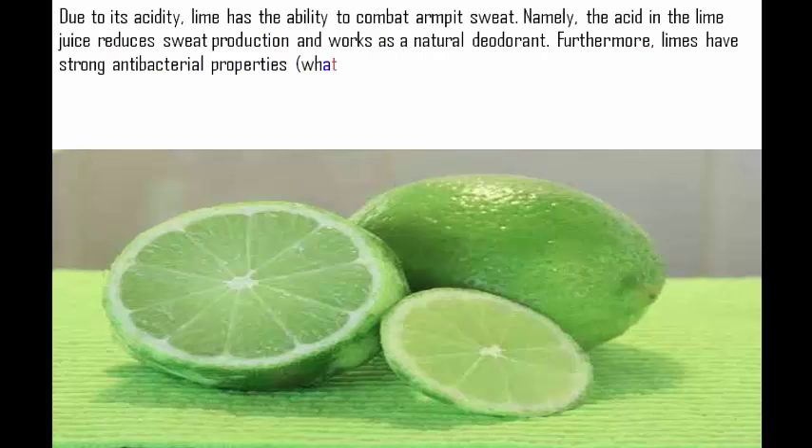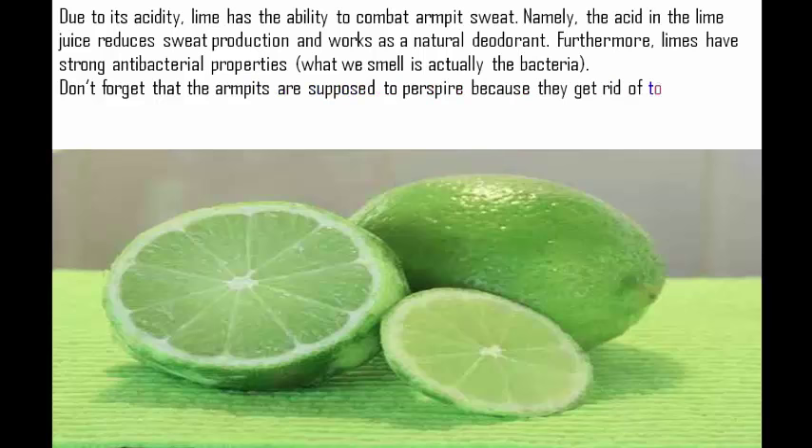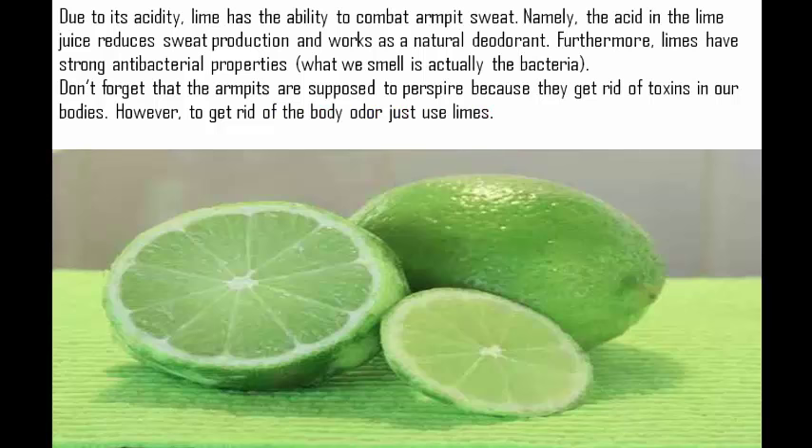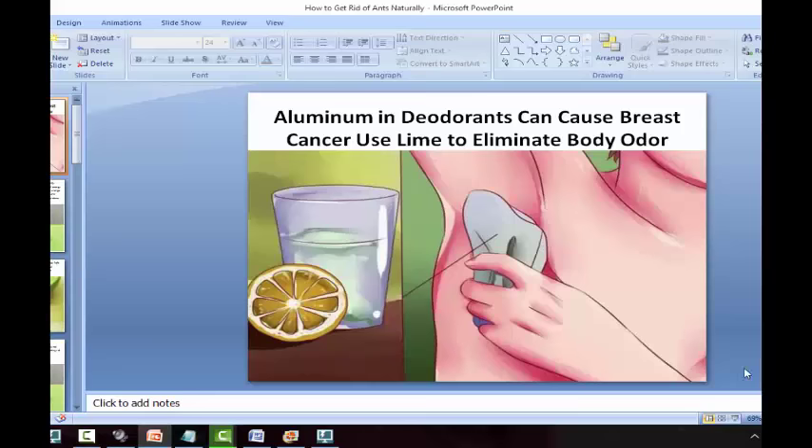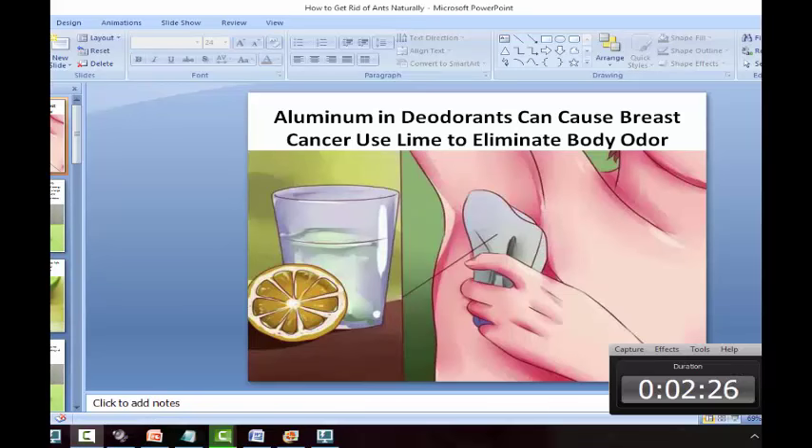Furthermore, limes have strong antibacterial properties — what we smell is actually the bacteria. Don't forget that the armpits are supposed to perspire because they get rid of toxins in our bodies.